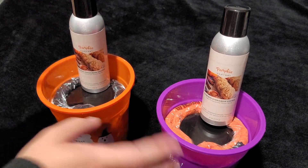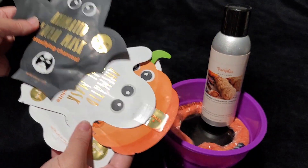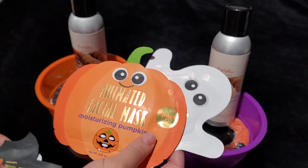And to that I'm going to add some Halloween face masks. I got these off of Amazon. I'm going to put two in each basket.